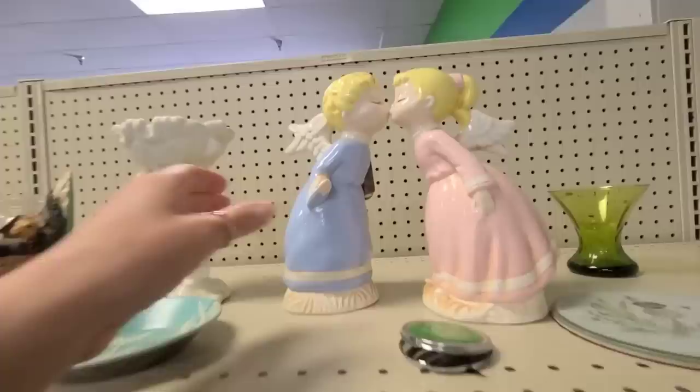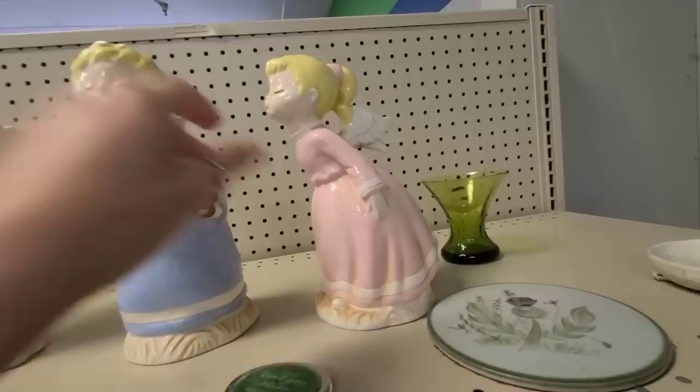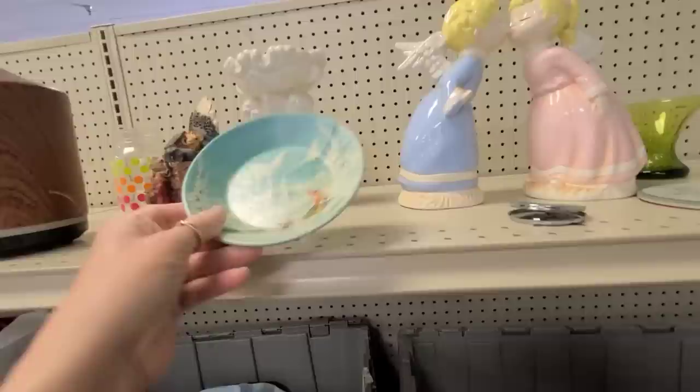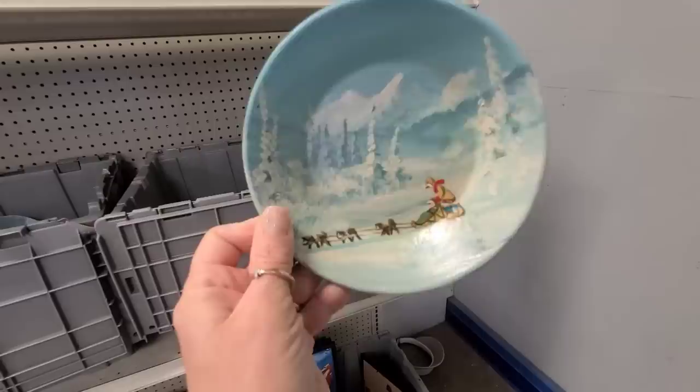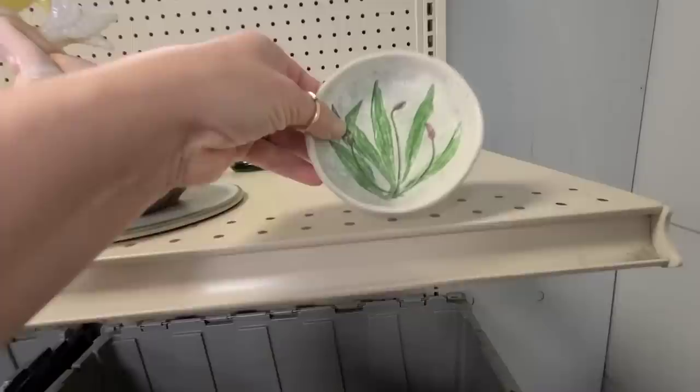Look at these little kissing angels. I've come across these before unpainted, which I think I prefer. I'm not crazy about the bright colors, so I think I'm gonna leave them here. Then look at this piece — oh my gosh, this is the kind of hand painting I love. It's just a little bowl that somebody painted, the colors are great, it definitely looks like an older piece. I love it, it's going in the cart.